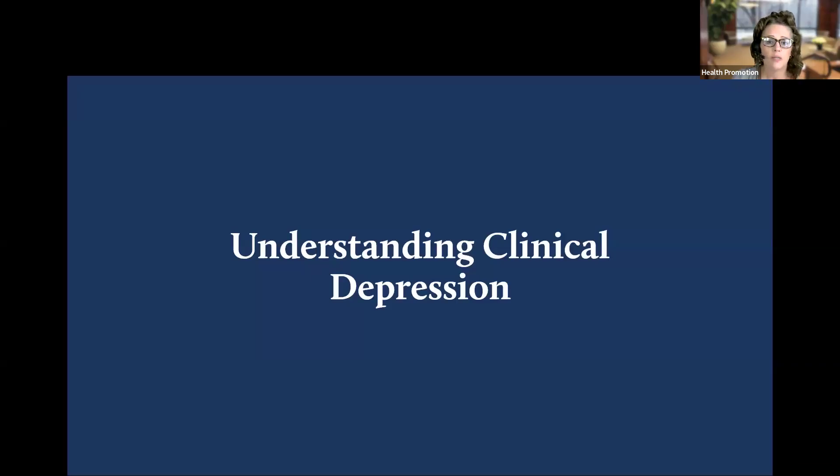Thank you so much for joining me today. My name is Amy Beatty, and I am a health transformation consultant for The Health Plan. There are several types of depression, but our time together today is going to focus on clinical depression, also known as major depression, which is likely what comes to mind for most of us when thinking about someone who is depressed.